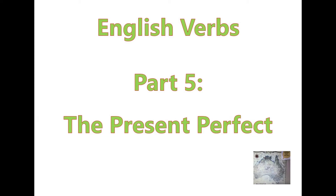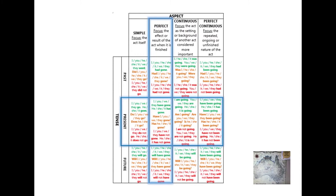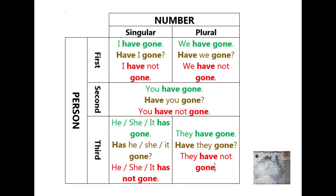English Verbs: The Present Perfect. The Present Perfect uses the present simple of 'to have' plus the past participle.